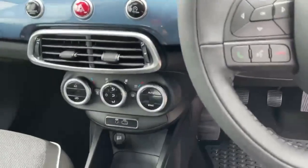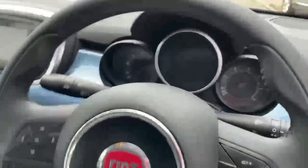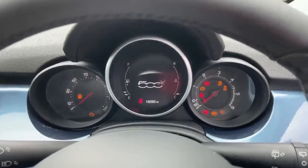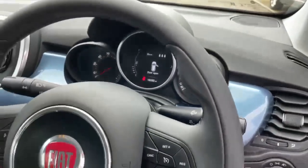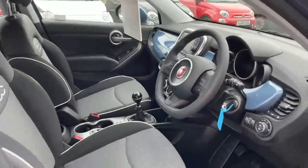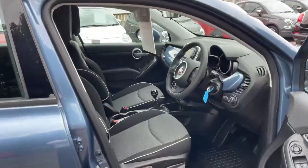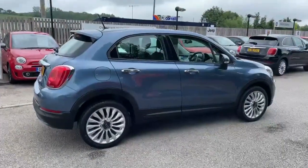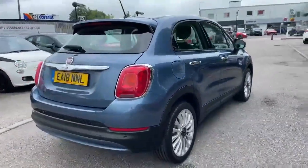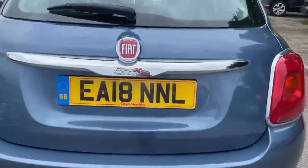It's got dual zone climate control. The car's covered 16,092 miles and as you can see inside it's in great condition. The car's also fitted with reverse parking sensors.